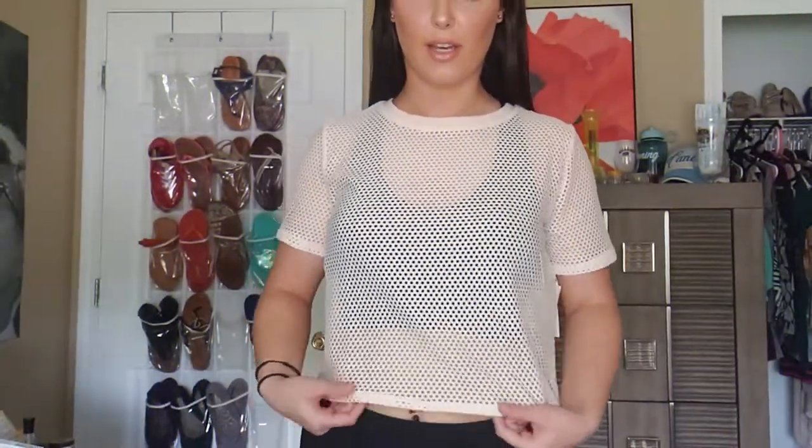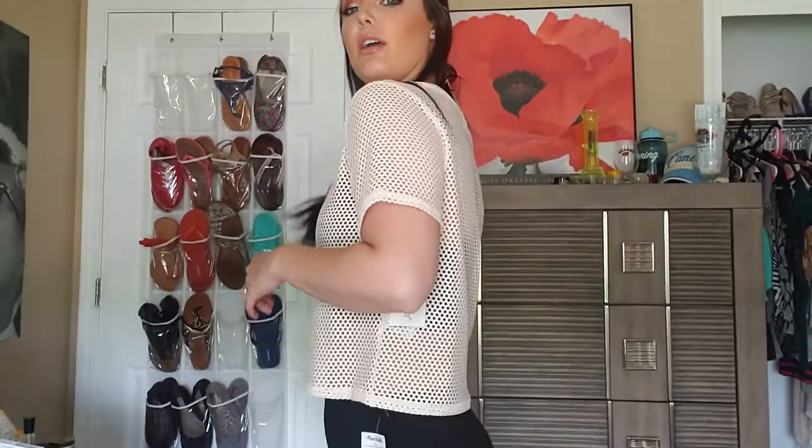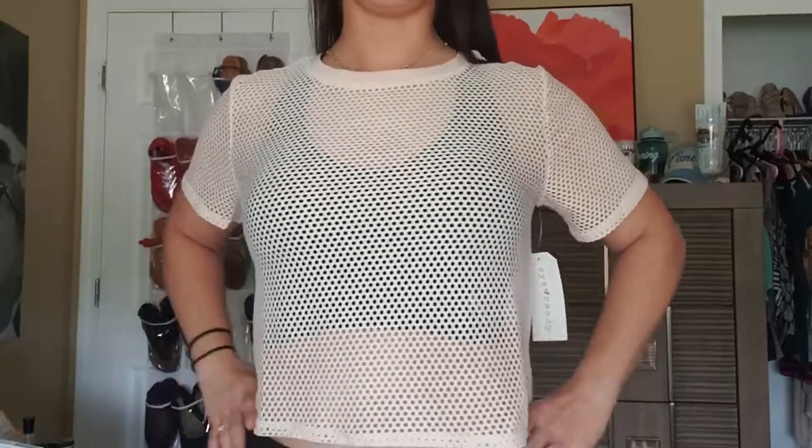So this is that sporty kind of shirt I told you about. It has little holes on it. I paired it with a sports bra underneath — I thought it'd be really cute. It's very flowy, fits perfectly, very loungy and breathable. I think it's just a very cute sporty look. I really like it.